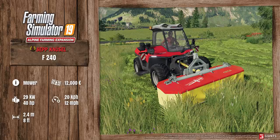Moving on, we have the Sepp Nussle F240, which is a mower. It costs 12,000 euros and it requires 40 horsepower. The maximum working speed is 20 kilometers per hour, or 12 miles per hour. It has a working width of 2.4 meters, or 8 feet. And you can see it on the front of the AB just there.